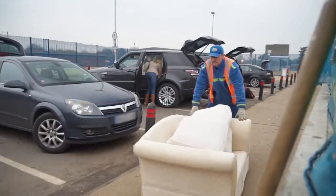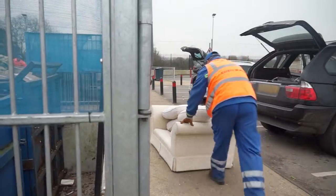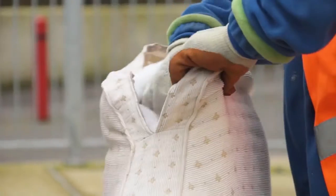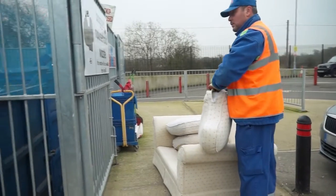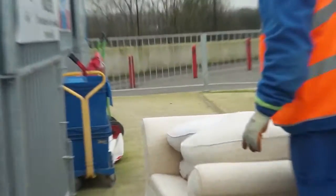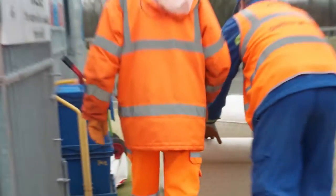One of the things we had on show was our Survivor sofa — a sofa that we rescued from the landfill skip. The reason it was on the skip was that it didn't have a fire label, and therefore it couldn't be reused by the local reuse organisation, it couldn't be sold on, so it had to go into the landfill skip.